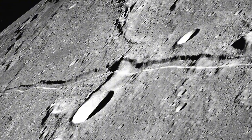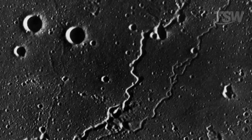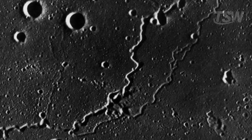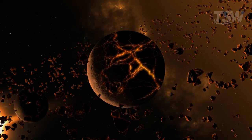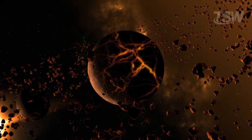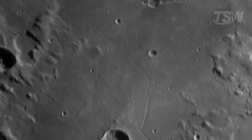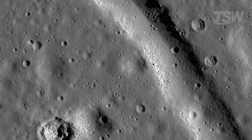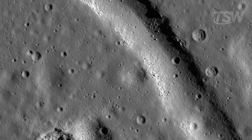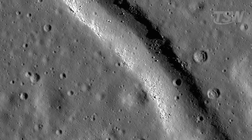Simulations done by scientists suggest that asteroid impacts of about 800 meters in diameter are already capable of creating this kind of extensive fracture. This supports the theory that, in the early days of the solar system, the Moon was heavily fractured. Its crust was shaped by immense forces, leaving scars that can still be seen today. One reason these cracks are so impressive is the Moon's structural fragility compared to Earth. With weaker gravity and no dense atmosphere for protection, our satellite is constantly exposed to direct impacts from small and medium-sized asteroids.